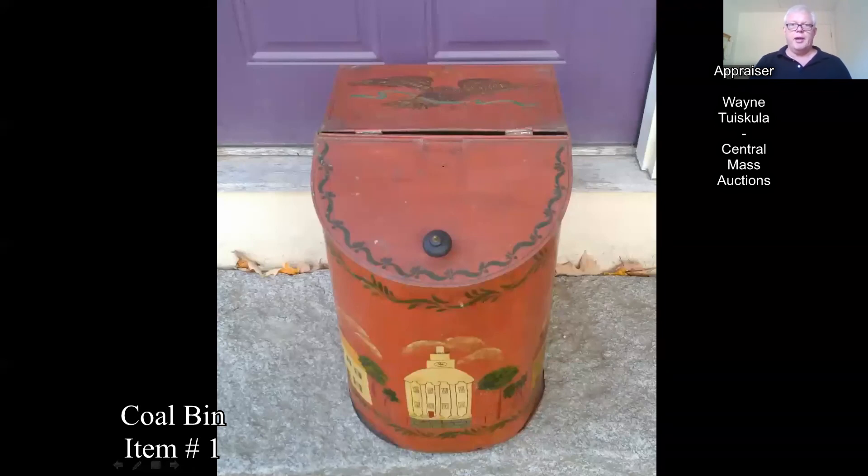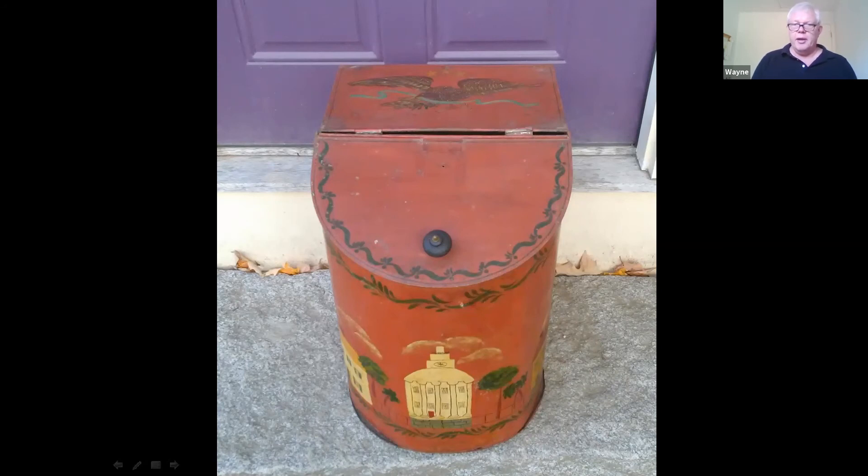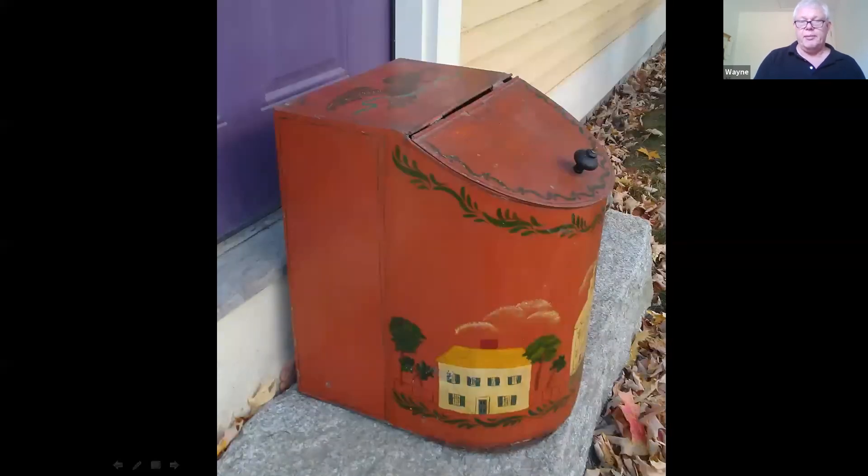This bin was described as a coal bin and it may have held coal. Similar ones were also used in country stores and held tea, so they're used as tea bins sometimes in country stores. This one's been painted, so it wasn't this way initially — it looks like later paint.